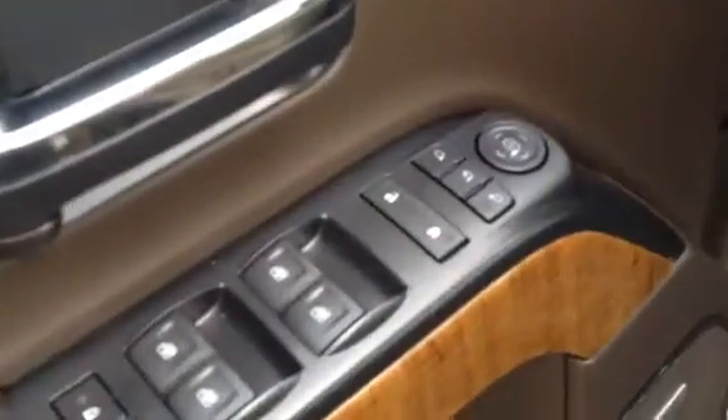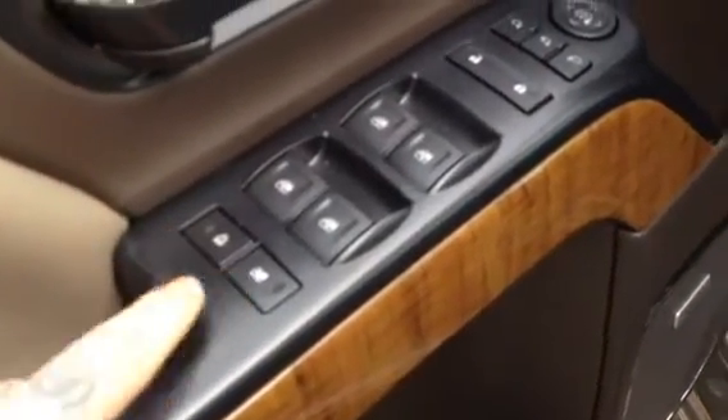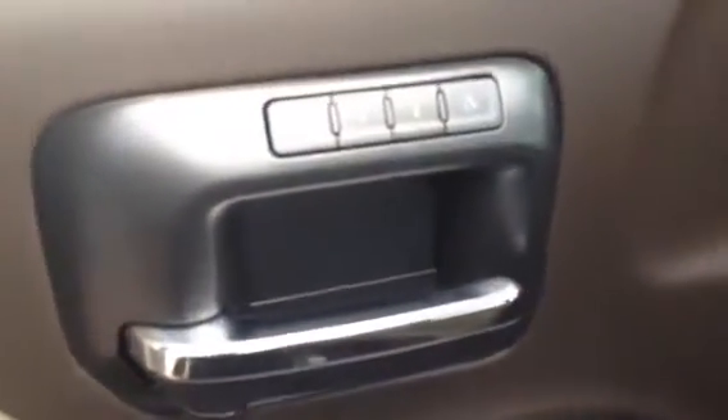Inside the front, we have heated and cooled leather bucket seats, power windows, locks, mirrors, power folding mirrors, and then just down here we've got the locks for the doors and windows in the back. Nice chrome handle, memory for the seats and mirrors. Plenty of storage within the door. This one's got the Bose speakers.